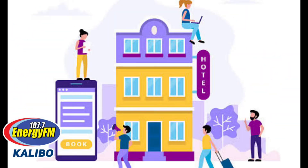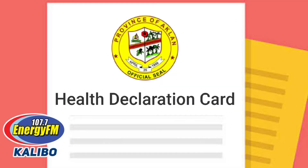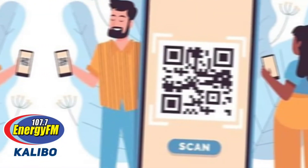Step 3: Secure your hotel booking. Step 4: Fill out health declaration form. Step 5: Submit your requirements via email.